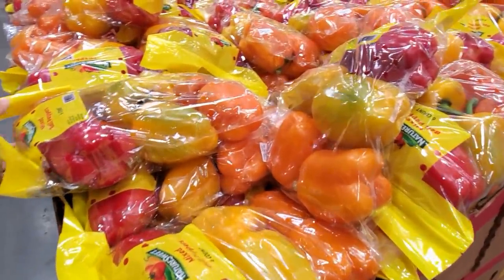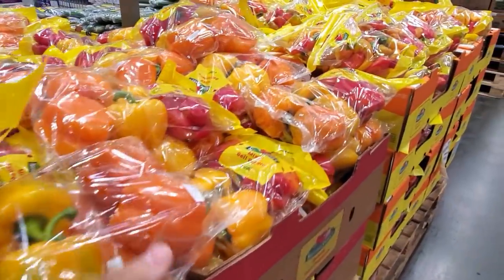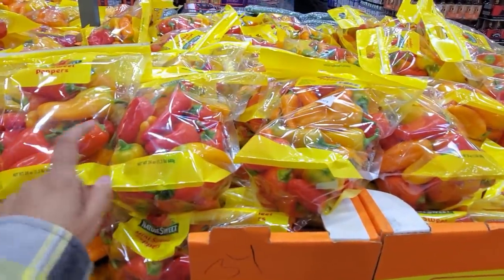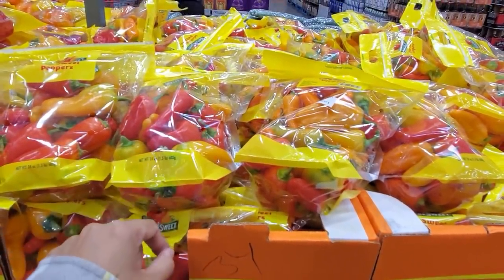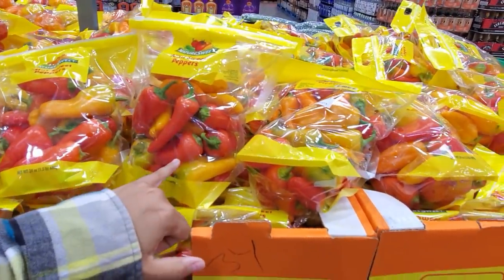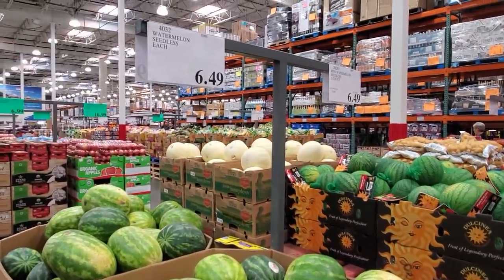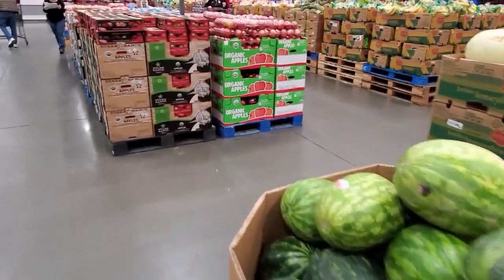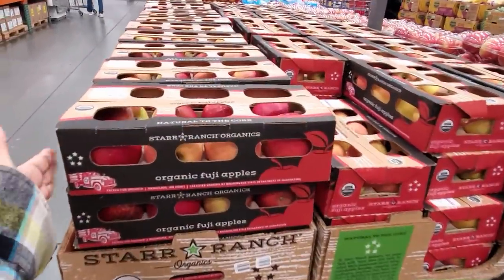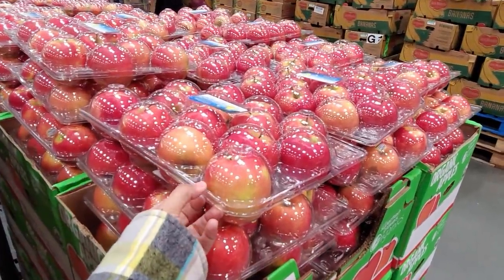Mixed bell peppers are $5.69 — I am going to grab some here. I like to cut them up and freeze them and use them whenever I want. Mini sweet peppers, my children love this — $4.50 here. I may wait to go to Trader Joe's or something. $6.50 for the watermelon. $7 for organic Fuji apples. $4.00 already packaged for you. We have organic pink lady, $10.99.